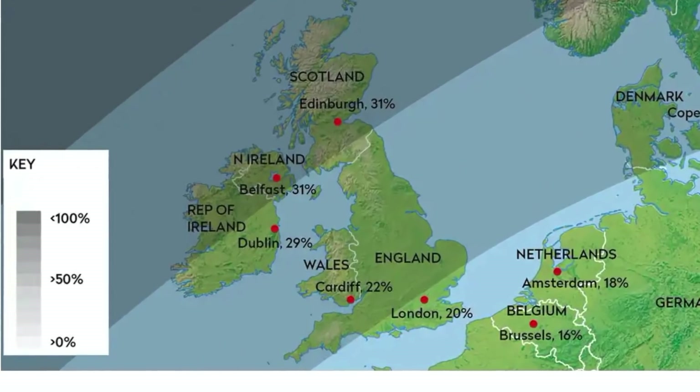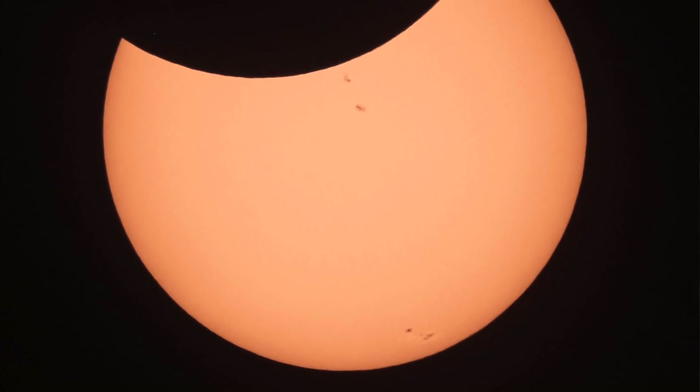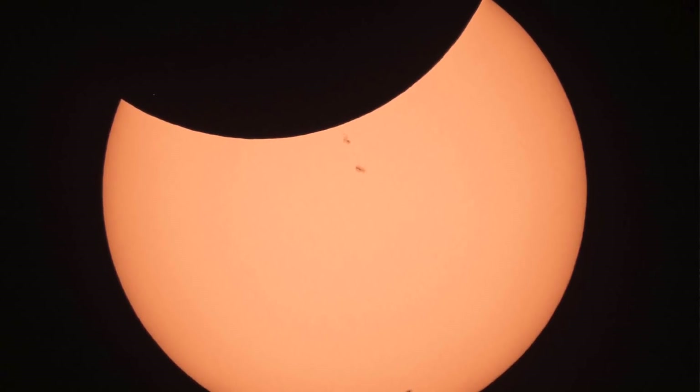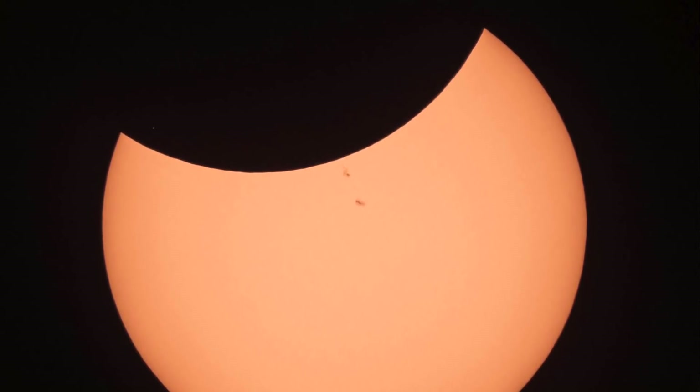At 10 o'clock is when the moon first starts to touch the sun, and around about 11:30 is when you're going to get the maximum - it's going to take a chunk out of the sun and it'll look like a Pac-Man. It's going to be up to 30% from here in Blackpool, so if you are in Blackpool or anywhere else in the UK it's worth looking at it, but you can't look at it with your eyes.